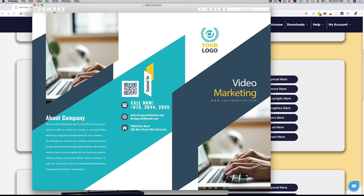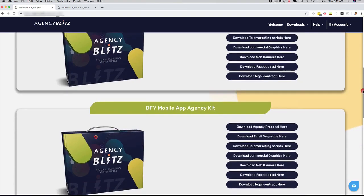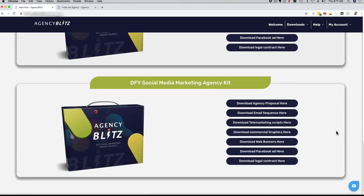As you can see, everything is highly professional and very well branded. So if you want to take your brand and authority to the next level, this is a great package for you. Remember, you're getting all of this for four different industries or services: video marketing, mobile apps, messenger bot marketing, and social media marketing. You get each template — emails, telemarketing scripts, commercial graphics, banners, and website — for each of the four services.